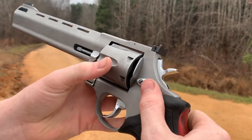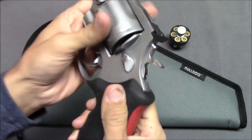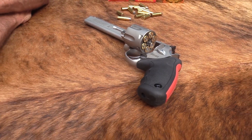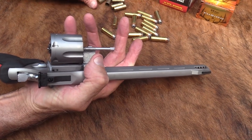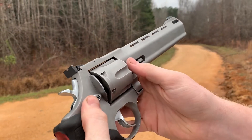With a capacity of 6 rounds and weighing 53 ounces, it strikes a balance between firepower and manageable weight. Its front sight is a ramp style, while the rear sight is adjustable, allowing for precise aiming and target acquisition. The Taurus Raging Bull features 5 grooves with a right-hand twist for optimal rifling.